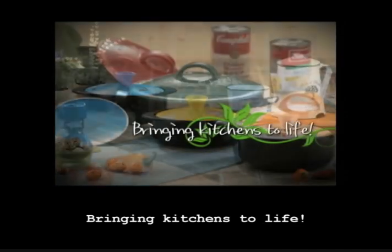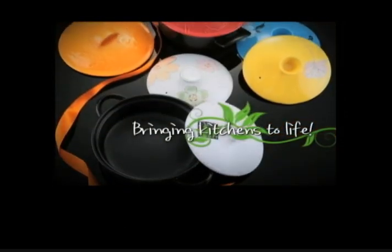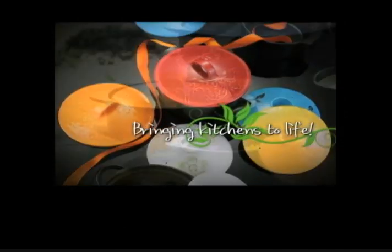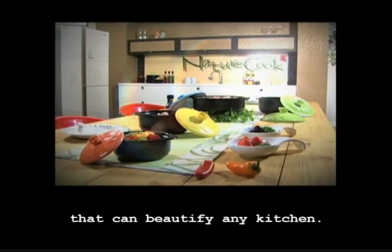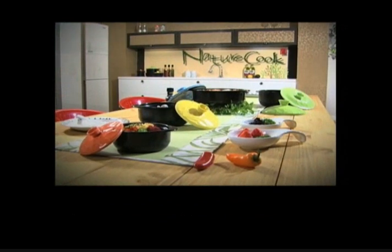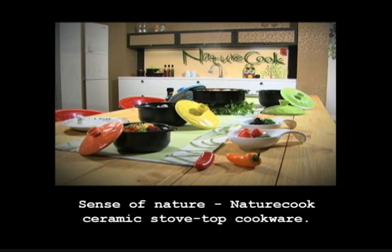Bringing kitchens to life. Available in a variety of colors and designs that can beautify any kitchen. Sense of Nature.